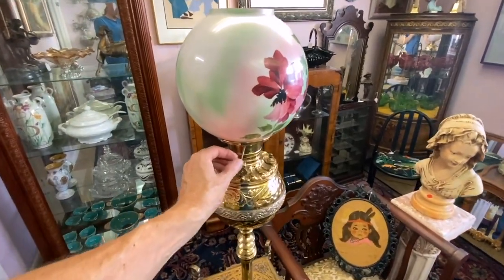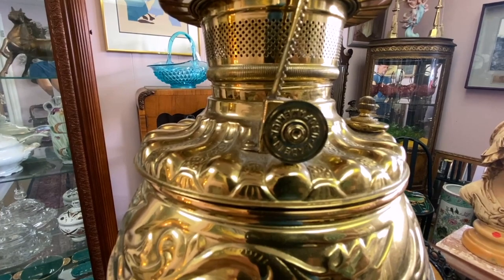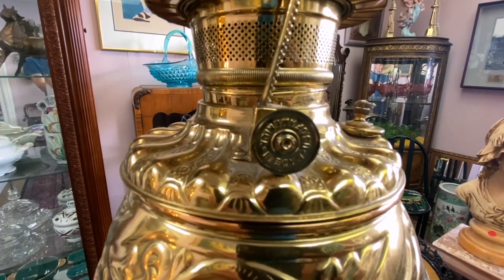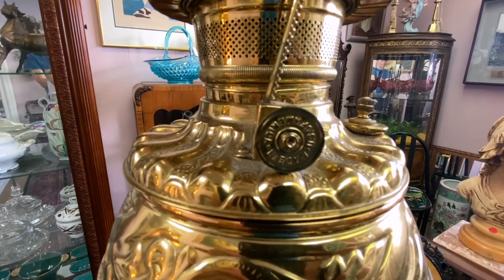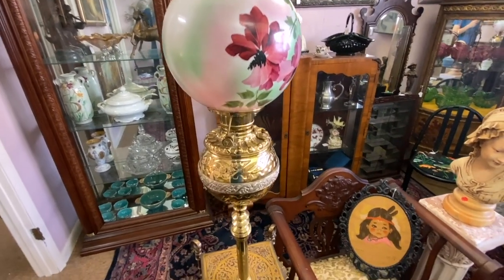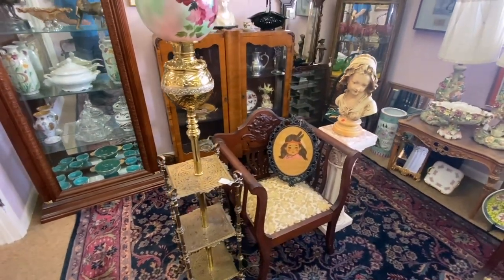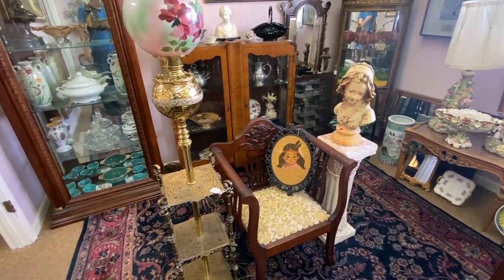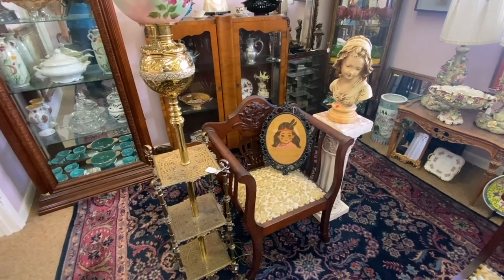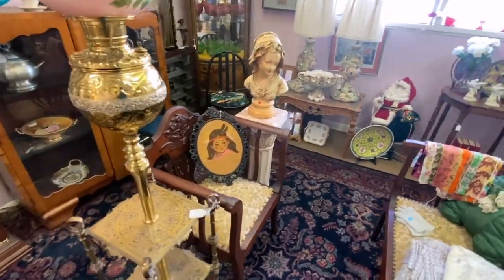I'm sure this lamp is adjustable. You can always look at the knob to get an idea of where these were made — whether in America, England, or elsewhere. The shade is all hand-painted. It's priced at $6.95. The chair next to it has a nice deep back, partly because Victorian women had bustles and needed room to lean back.